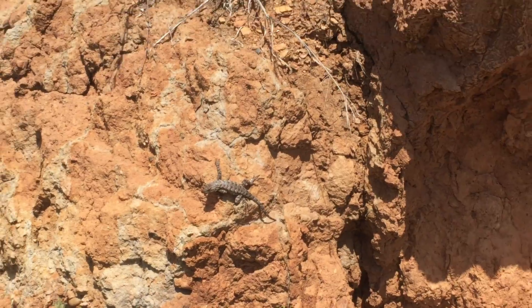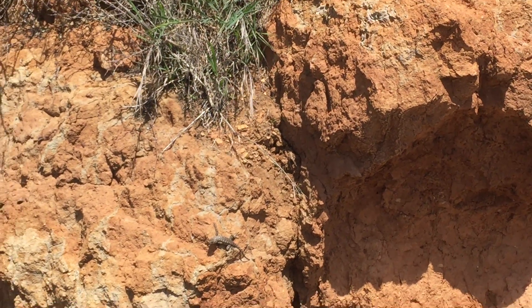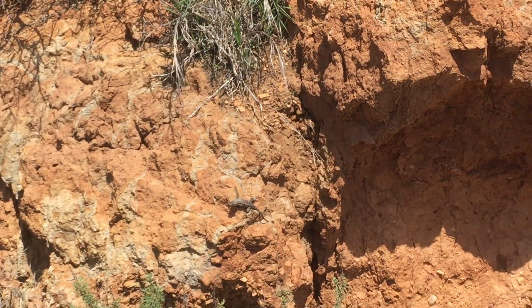Now if we look here, we're up in our chaparral. This is probably the most commonly seen creature that's here. They love coming out in the sun and just basking.